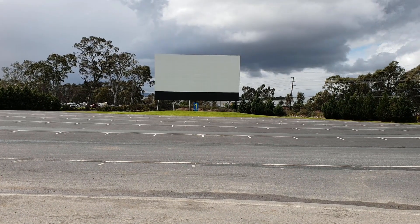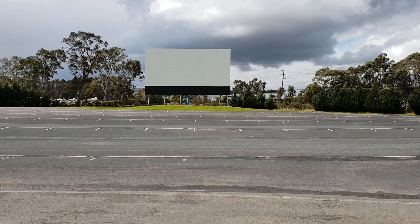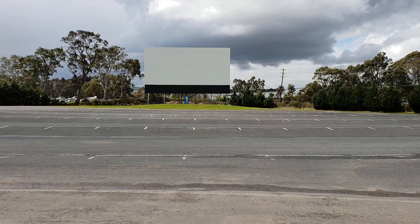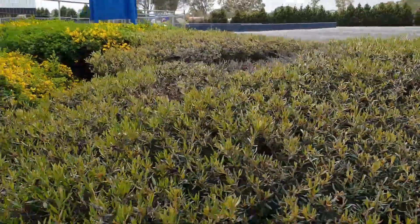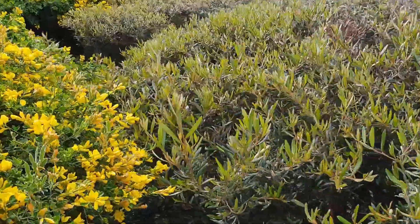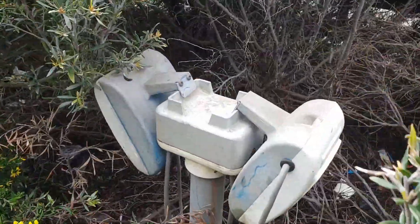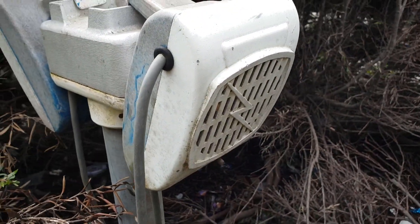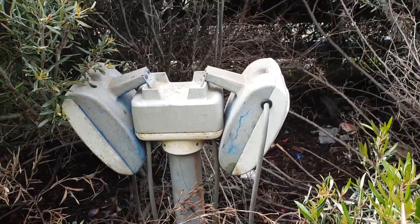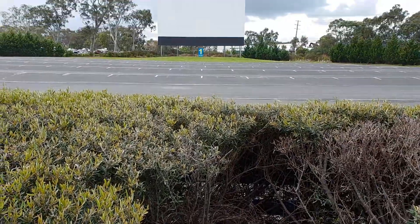Many drive-ins today don't have speakers at all — in fact they don't even have speaker posts. Many just have marked lines for cars to park and the sound is delivered only with FM stereo. But at your local drive-in, whether it's open or closed, next time you're there have a look around, have a bit of an explore and you never know what you might find. Look at this — an E-Pred junction box and some Thompson Lightning Bolt speakers still on the original post here at the drive-in. We hope you've enjoyed this little look at the collecting and history of the drive-in theatre speaker.